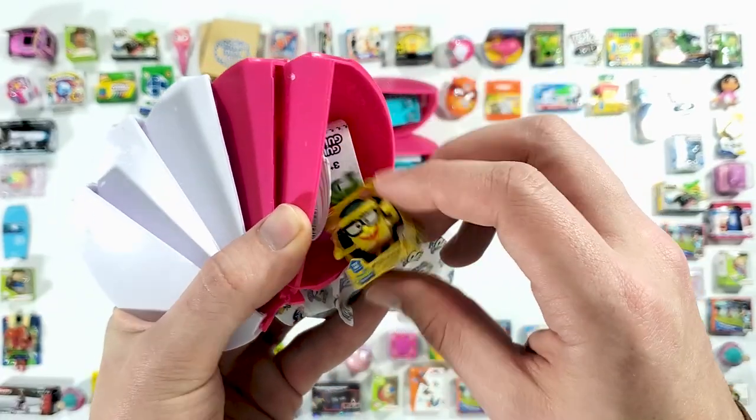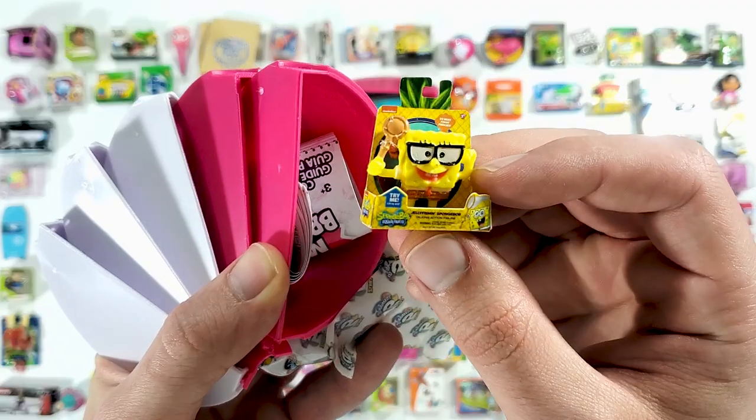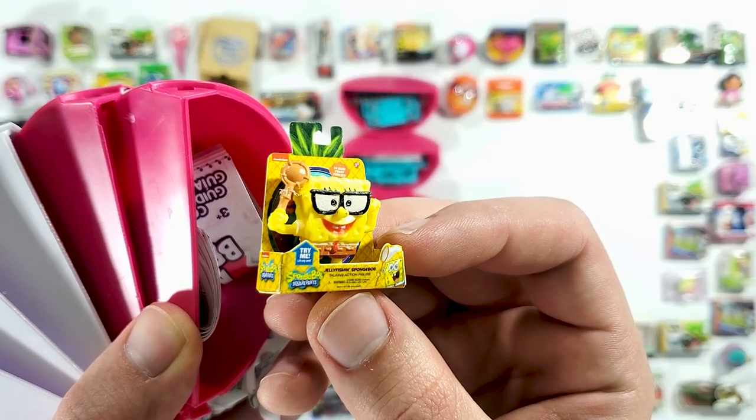And the last one — we have the SpongeBob. We got the jellyfish and SpongeBob.